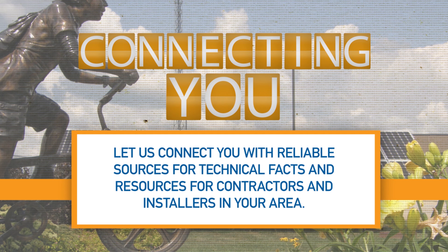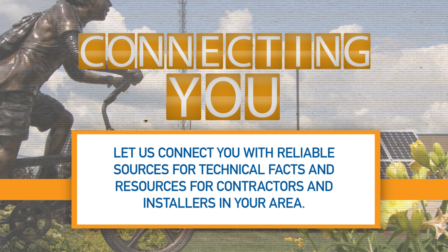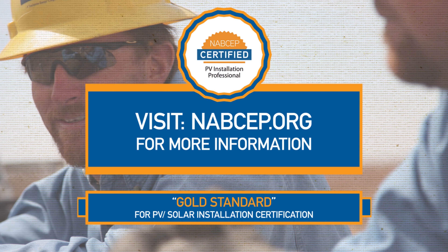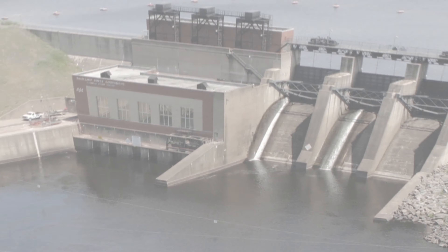We will connect you with reliable sources for technical facts and resources for contractors and installers in your area. For example, consumers should check to ensure the contractor you select holds a North American Board of Certified Energy Practitioners certification.